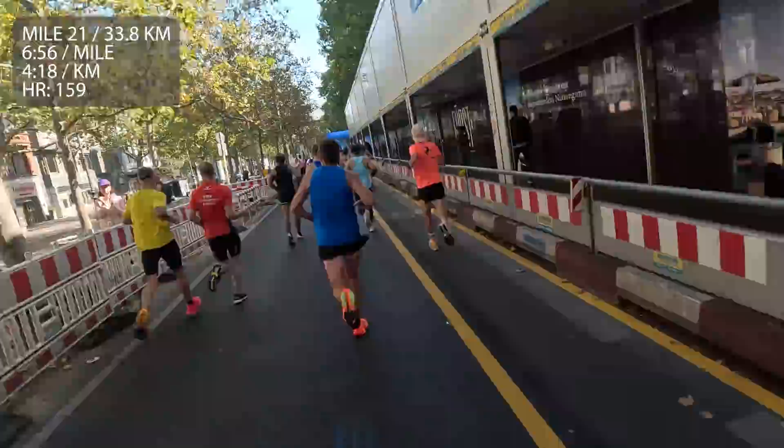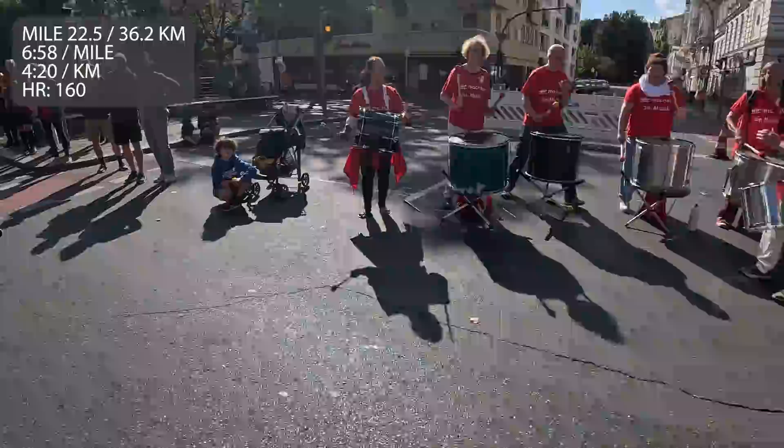Keep charging, man. 22 and a half miles. I'm definitely fading, but all I'm thinking about is: stay on that blue line, put one foot in front of the other, and enjoy the process.